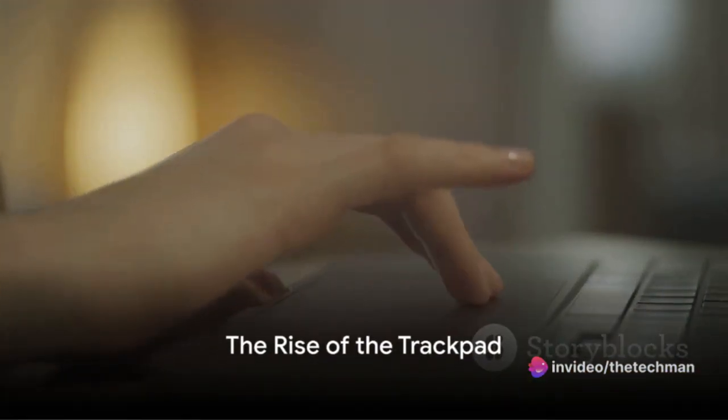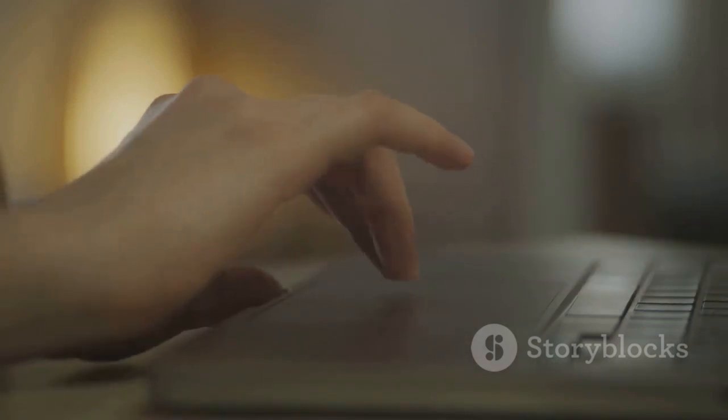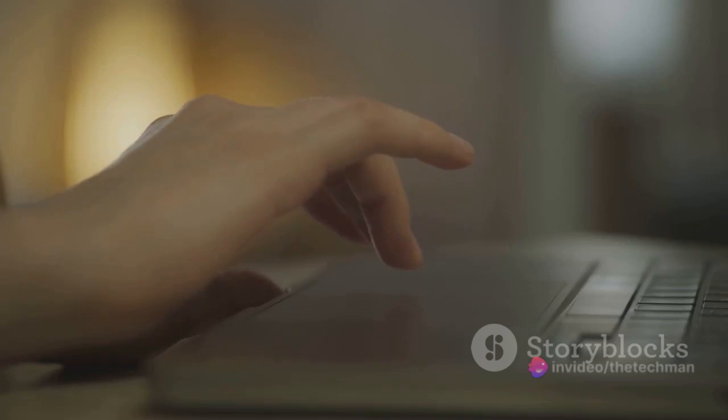With the rise of laptops in the mid-2000s, the trackpad became a common alternative to the traditional mouse. Multi-touch gestures introduced by Apple in 2008 further enhanced the trackpad, allowing for more intuitive control.